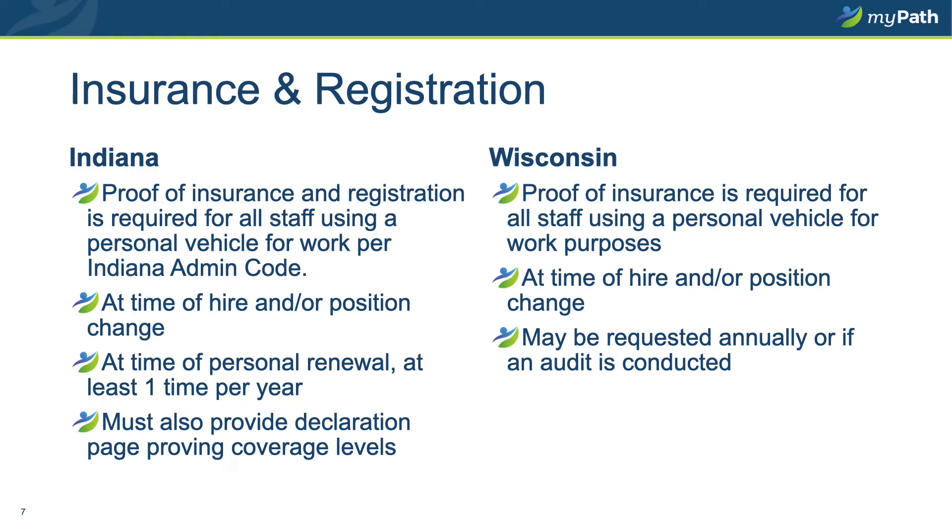In Indiana, operations and staff who are drivers are required to provide proof of insurance and registration at the time they are hired into a drive status position, per the Indiana Administrative Code. On an annual basis, you will be asked again to provide proof of registration and insurance. If your insurance renews more frequently than once a year, you will be required to provide proof of insurance upon each renewal. Indiana drivers must also include, at least annually, the declaration page providing the coverage levels you carry for your vehicle. In Wisconsin, at the time of hire or transfer into a drive status position, you are required to provide proof of insurance, and may also be requested to provide that information on an annual basis or in the event of an audit.